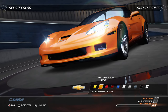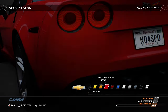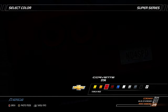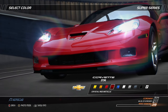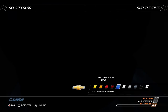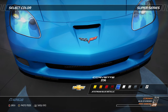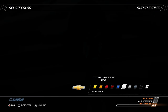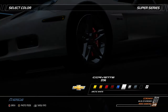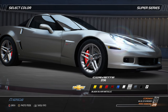The first Corvette was designed by Harley Earle in 1953 and was named after a small maneuverable warship. The Z06, first introduced in 2005, is from the sixth generation and is the performance model featuring an improved larger engine and an aluminum frame. Featuring lightweight titanium intake valves and connecting rods in its 7.0-liter aluminum block V8 and technologies gleaned from the Corvette Racing Factory program — class winner in six out of the last ten years at the prestigious 24 Hours of Le Mans — the Z06 is the lightest Corvette of them all. The sixth generation Corvettes are the first to have exposed headlamps since 1962.